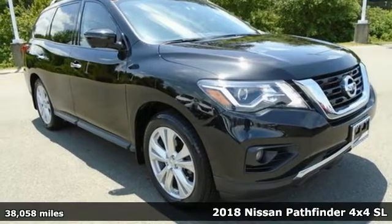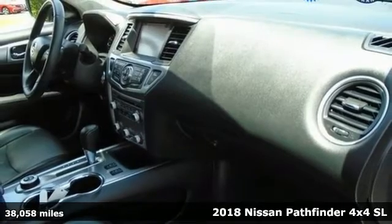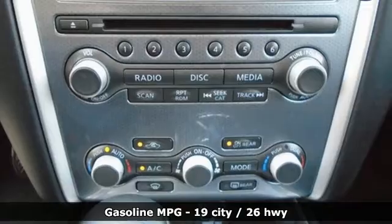Here's a 2018 Nissan Pathfinder. Nissan excites the senses so you can enjoy the journey — get ready for an impressive combination of features.